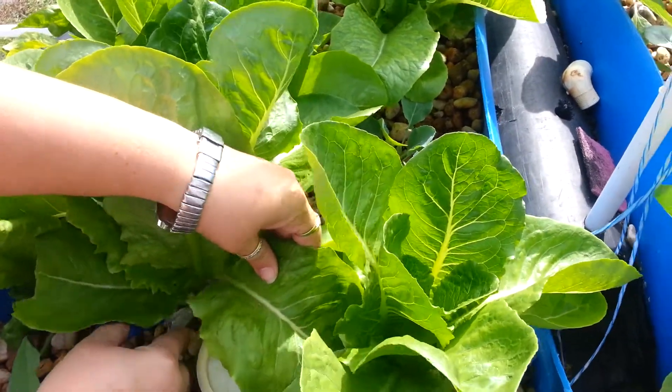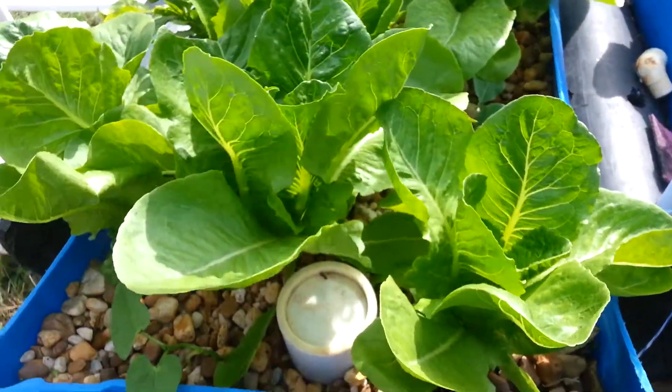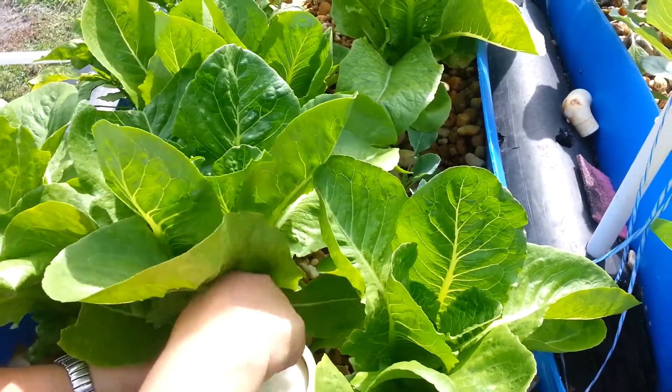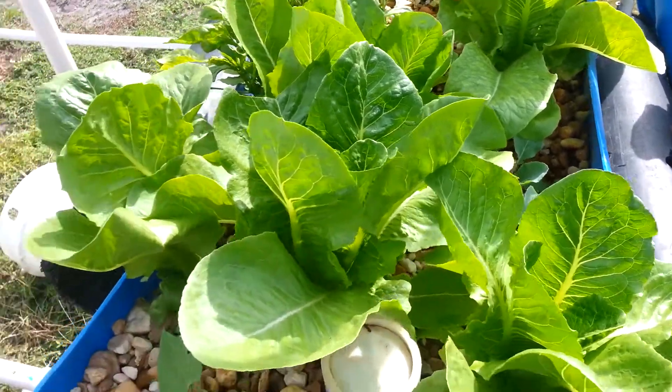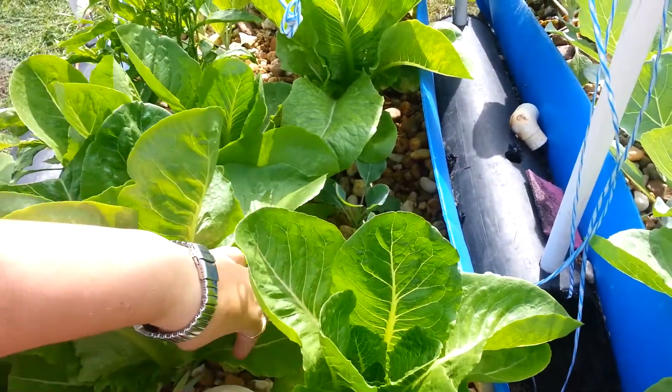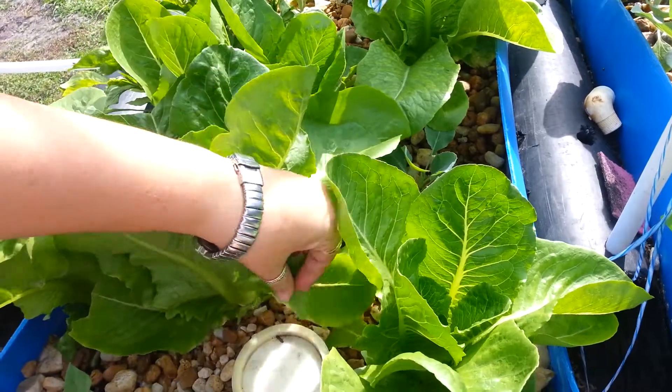I'm just going to give a little quick update here on the old aquaponic system. The lettuce is growing fabulously — I mean it is really taking off. So we're just going to pull a few leaves off the bottom here to go ahead and make a nice fresh salad with. That's a very good thing when you can come out there and do that.